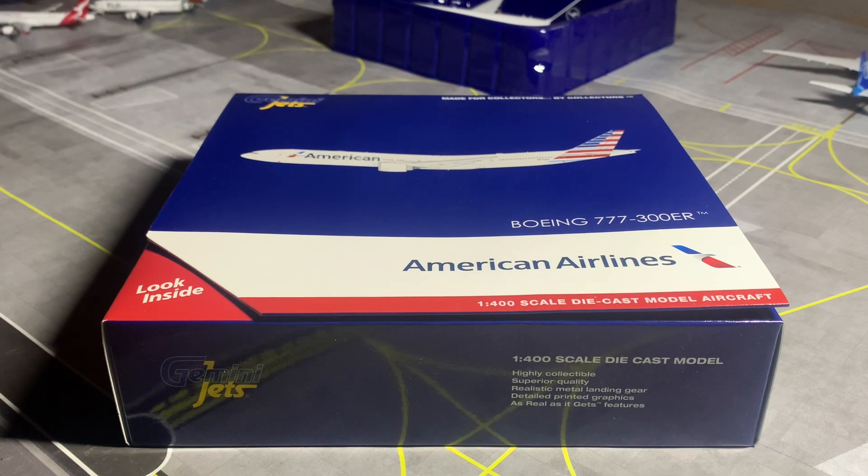The registration of this aircraft is November 736 Alpha Tango. It is a Boeing 777-300ER, delivered to American Airlines on March 1st, 2016, and is equipped with two General Electric GE90-115B engines. It was ferried between Paine Field and Dallas-Fort Worth on March 1st, 2016, and was stored at Tulsa International Airport between March 23rd and June 4th of 2020, since when it has been returned to service.